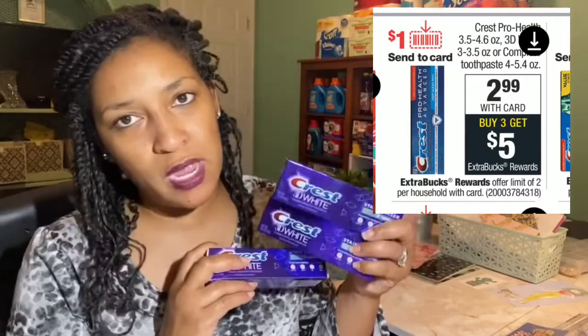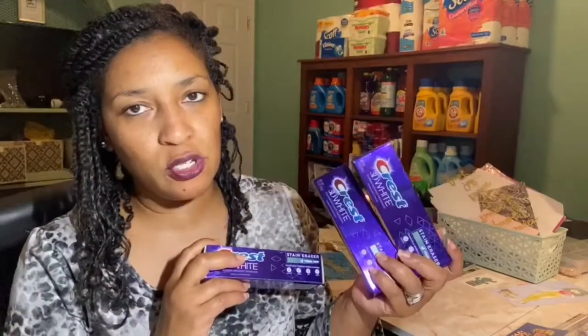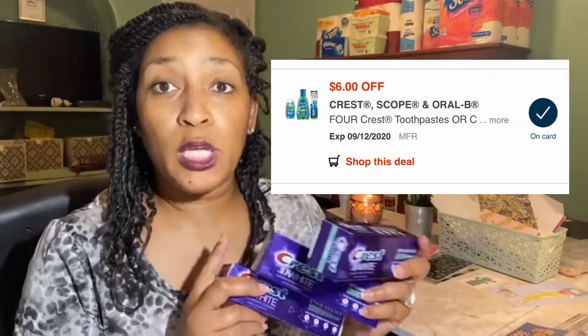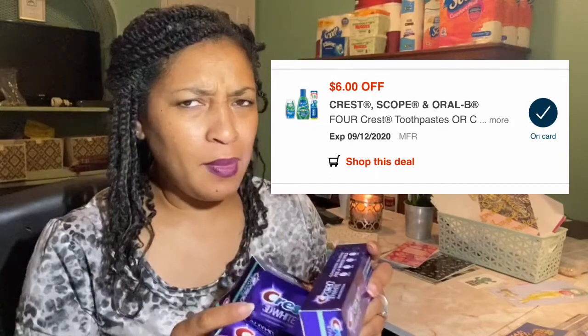The first thing I decided to do was a popular oral care deal at CVS because it's a great deal. When you purchase three of the Crest toothpaste, they're $2.99 each, and when you purchase three you get a $5 Extra Buck back. I got this particular one after scanning in store because we've got a $6 off of four app coupon. I combined it with another oral care deal.